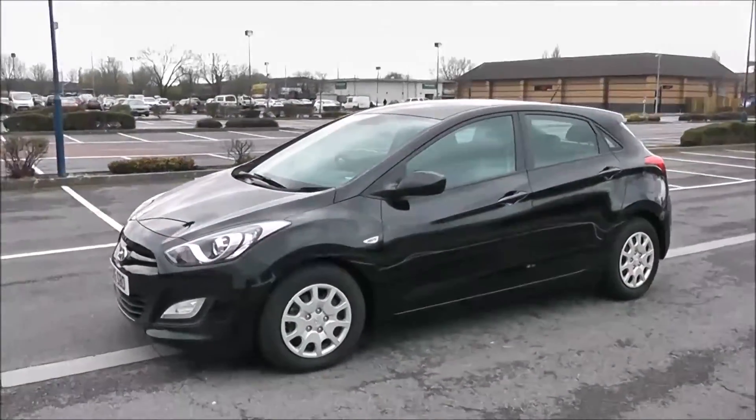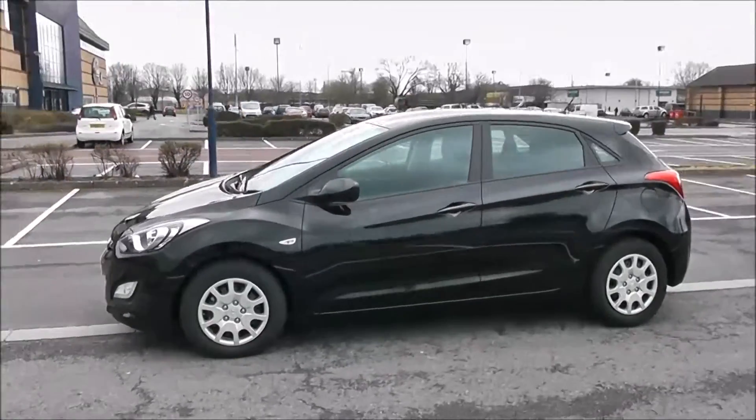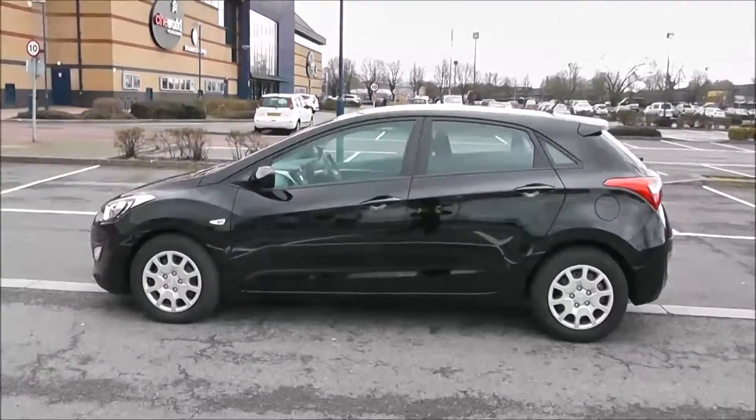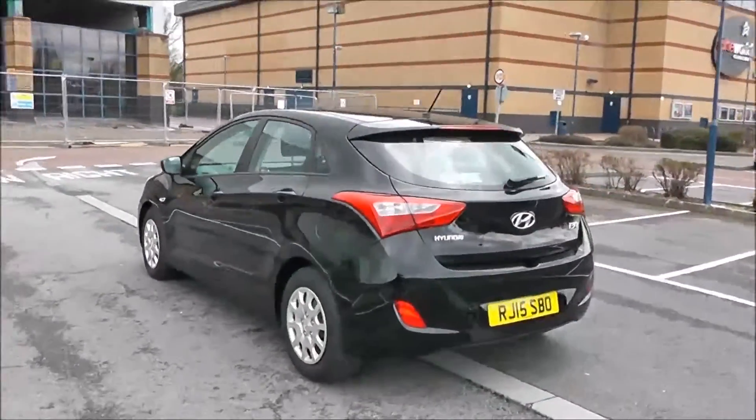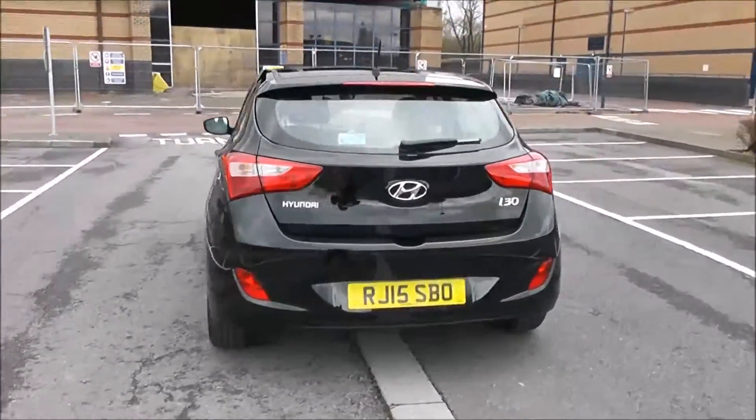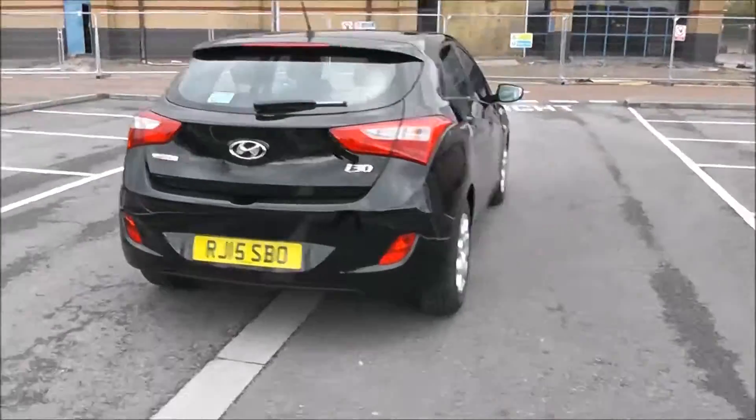The fuel economy for this vehicle will be 76.3 miles to the gallon on a fine cycle. We're currently placing this vehicle in tax band A, which is at £0 per year. You've got a heated rear windscreen in the back, and there you have it — a full 360 of the outside of the vehicle.